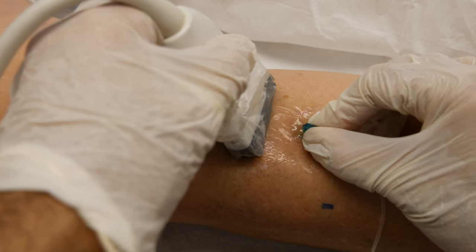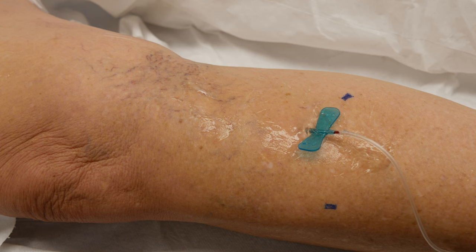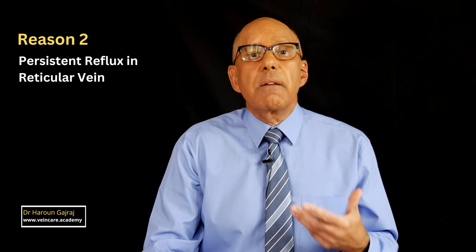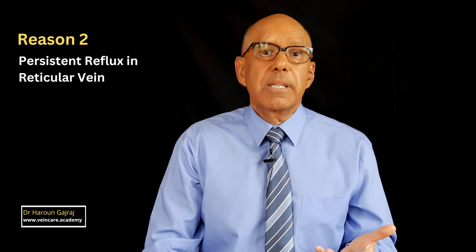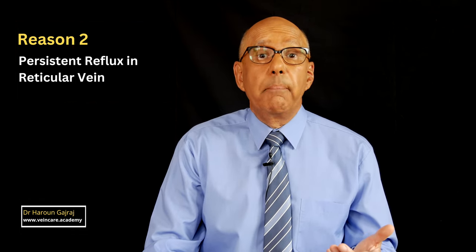Finding a small perforator vein or a small reticular vein can be difficult even with high-frequency ultrasound. So if you think that might be a problem, consider referral to a more experienced colleague if you think that would be helpful and appropriate.